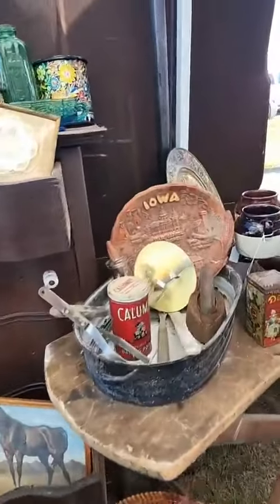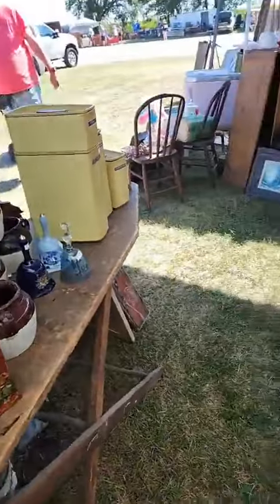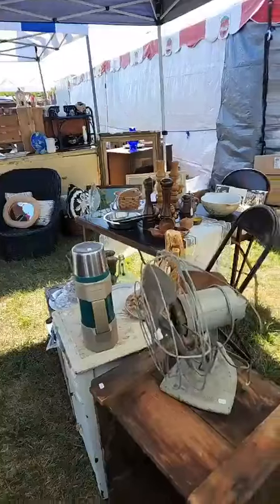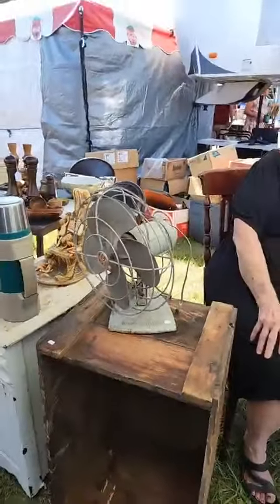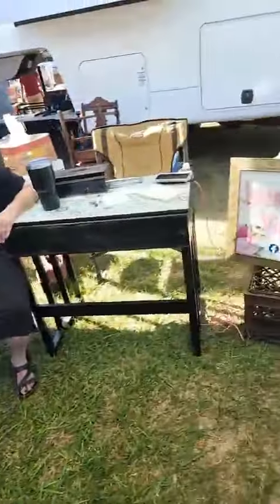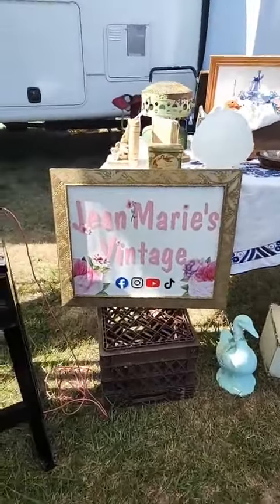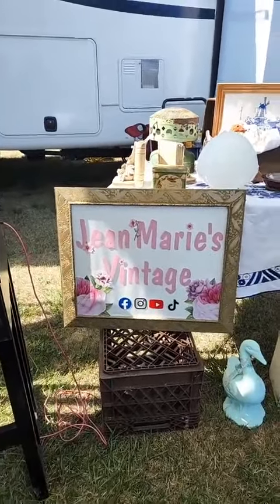We didn't set up maybe as well as we would at other places — it's a slightly different vibe at a flea market. We'll end with our new sign that Lynn just made. All right, thanks for watching, bye!